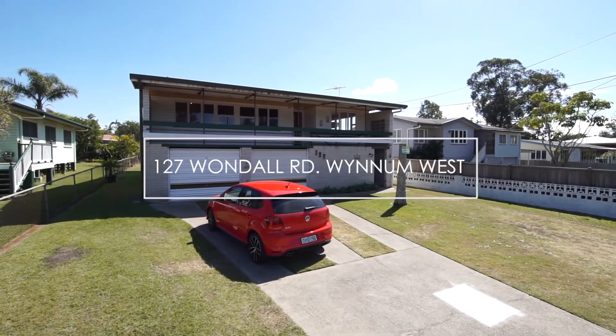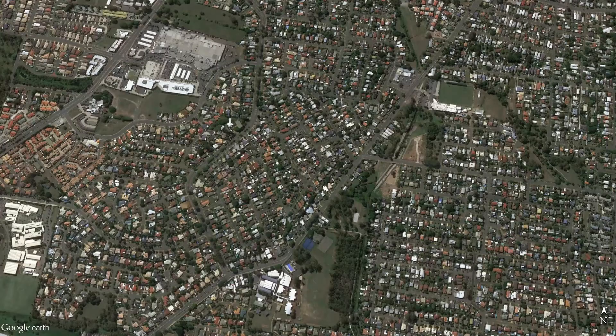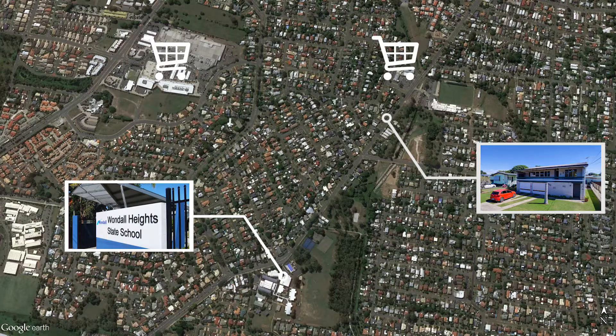It's a big, original home on a flat 610 SQM and in a super convenient location, close to schools, shops and public transport.